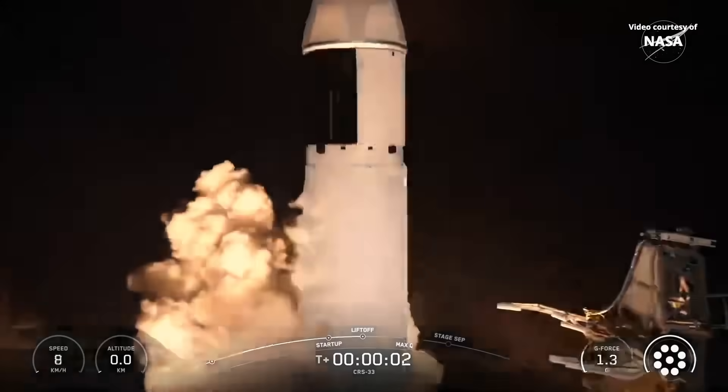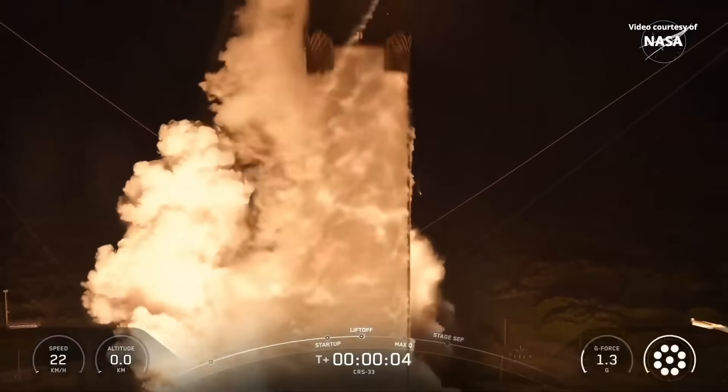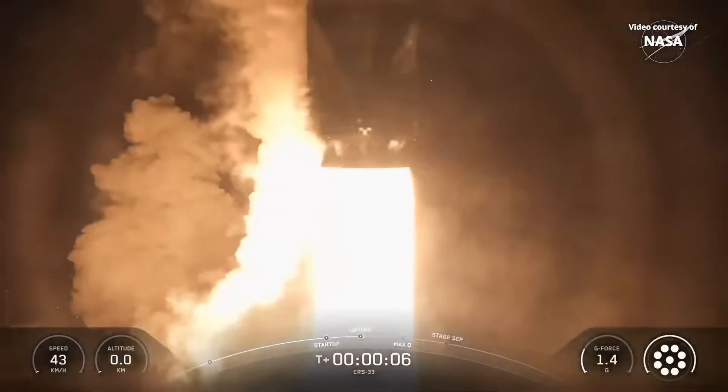Whether you like SpaceX or not, we can all agree on one thing. SpaceX has completely changed how rockets are launched. We all know how it used to be. In the old days, rockets were single-use machines.